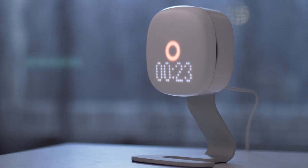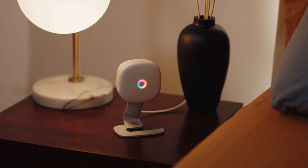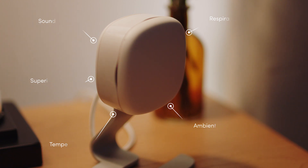Sleep like a champion, and you'll take the gold. Somnify is a sleep assistant that enables you to find your best sleep. Somnify is a contactless device that sits on your night table that is actually a collection of ten different sensors.